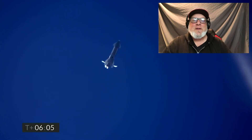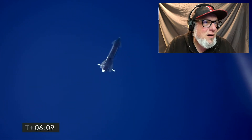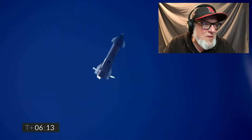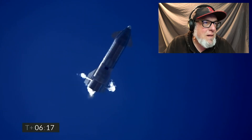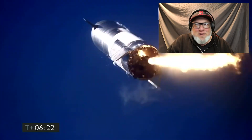Here's the pad cam — the pad cam is the coolest one. Here it comes. Six minutes, ten seconds into flight. We're down beneath one and a half kilometers. We're preparing to restart two engines to flip the vehicle vertical, then transition to one engine for the landing. It's going to flip. Here's the relight. Flip.